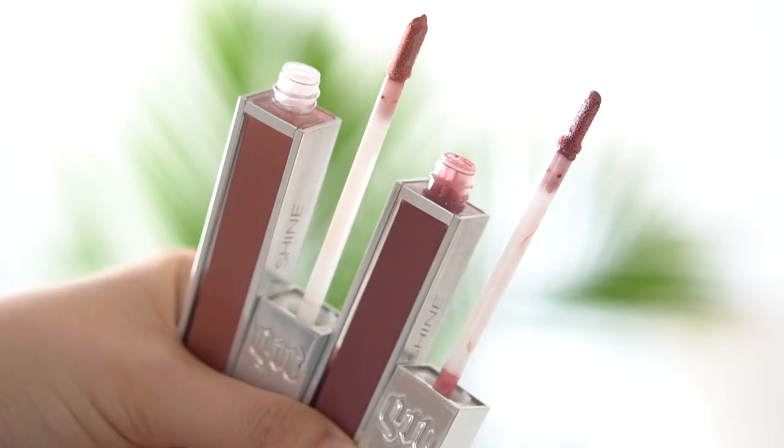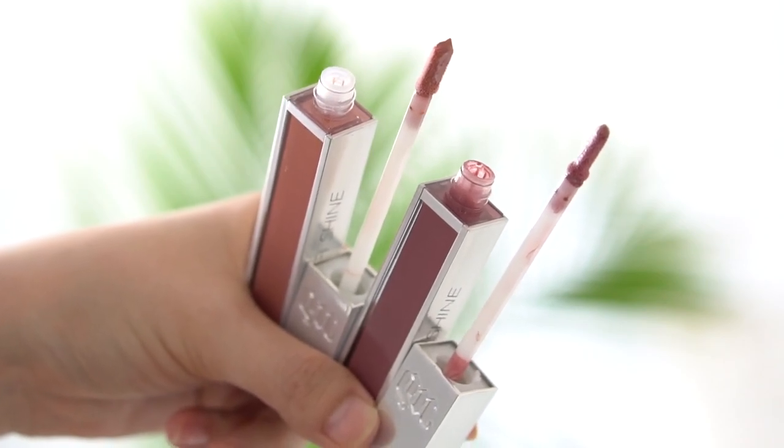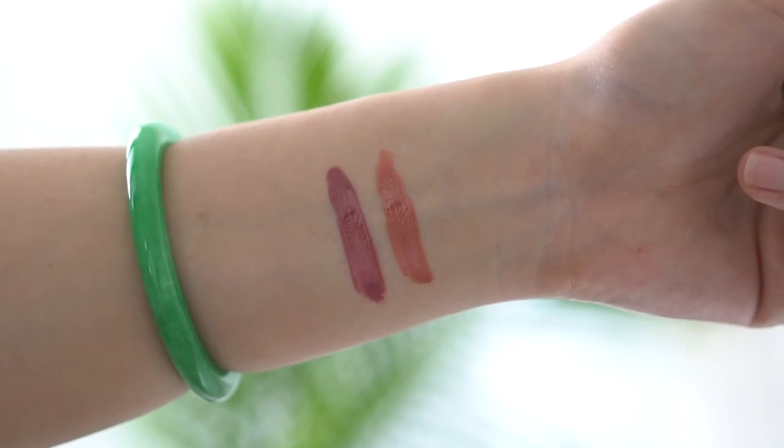I was testing out the Urban Decay New High Shine Glosses. I do like these — they're really pretty. I was using the shade Backtalk and Fuel. Fuel is my go-to everyday shade and Backtalk is a little more mauve-y. These glosses do have a minty tingle — if you don't like mint-flavored lip products, stay away. They're not sticky and they don't do anything weird on the lip line. They're not super long-lasting or overly pigmented. I recommend Fuel for everyday and Backtalk is a really good one.